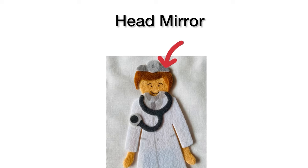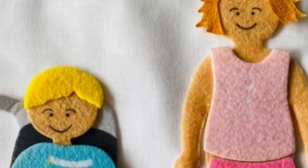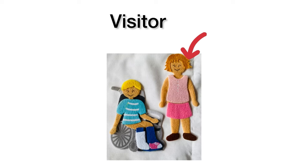This is a head mirror, for the doctor. Next one is a visitor. He is here to see his friend.